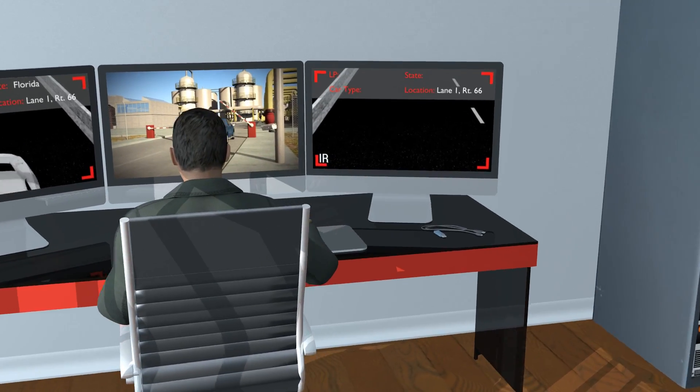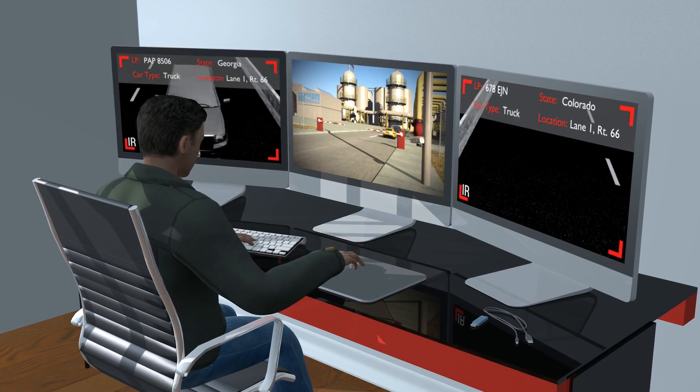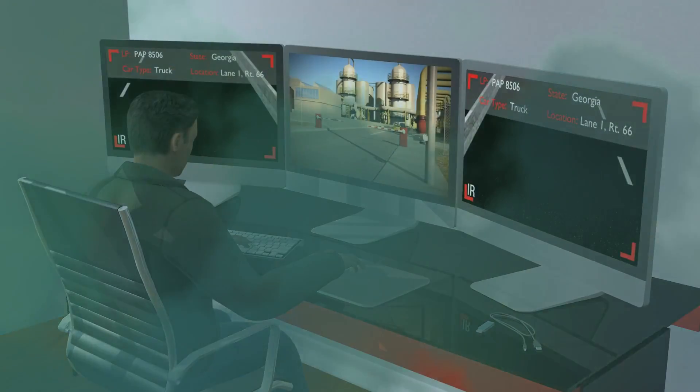The iZ-A ALPR recognition system has thousands of active installations in all 50 U.S. states, Canada, Mexico, and Latin America.